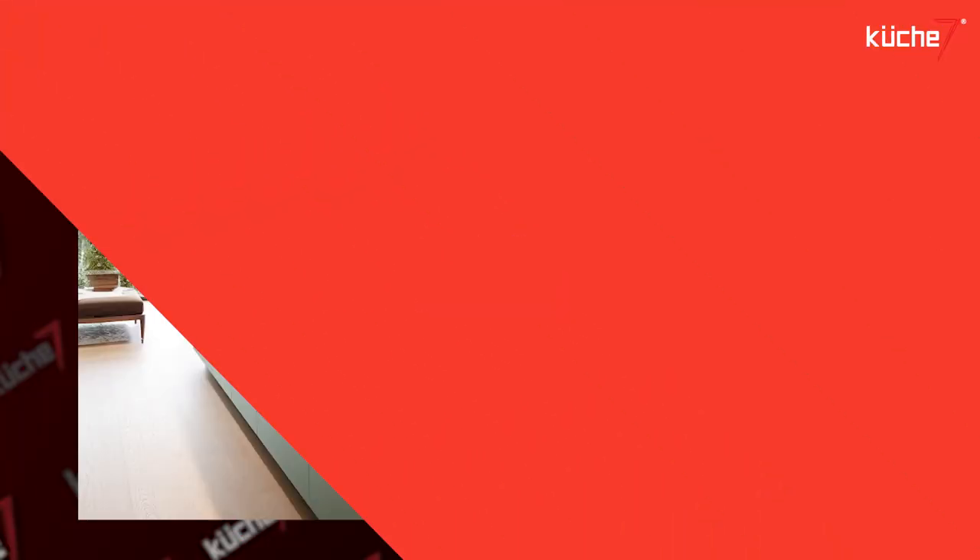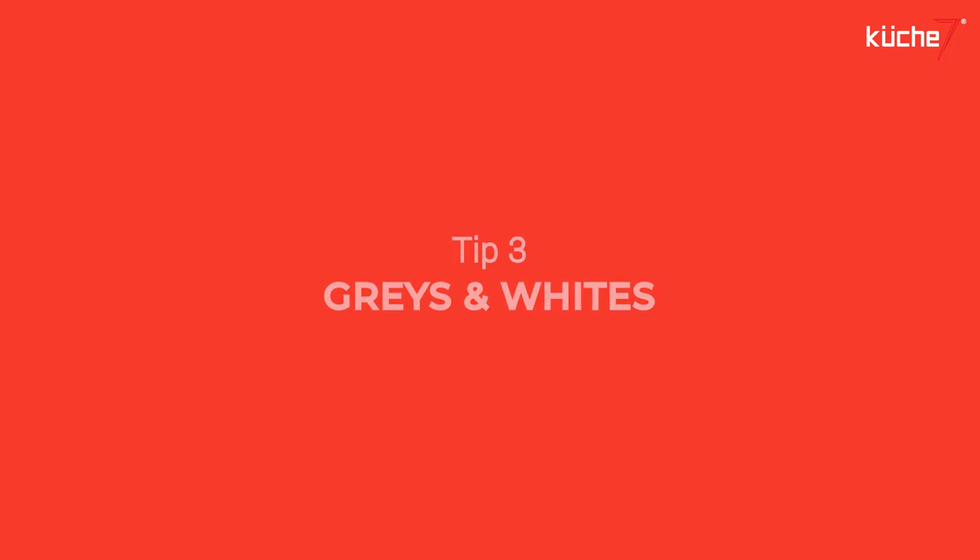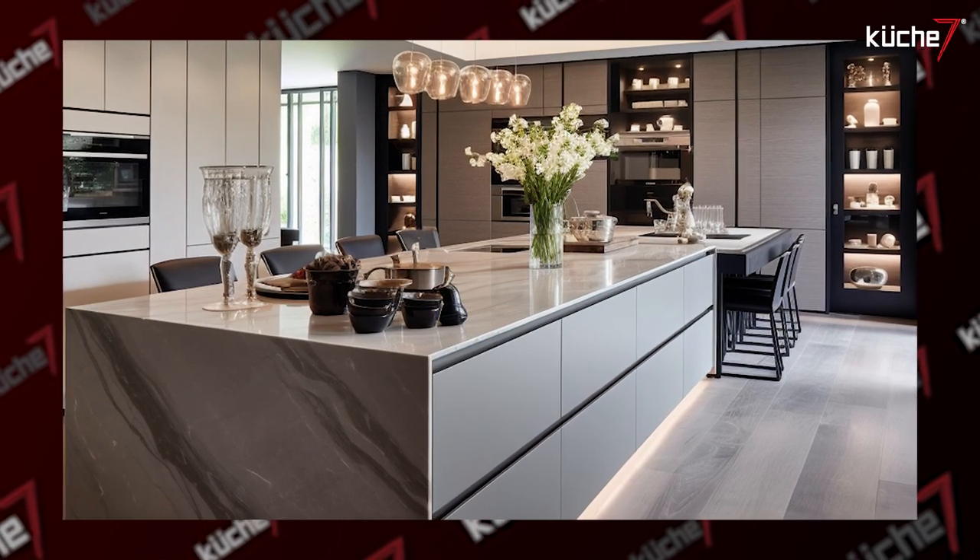The second one is whites, accented with sea greens, aqua blue and yellows. The next one is a combination with which you can definitely never go wrong, and that's greys and whites — as neutral as it gets and always in style.